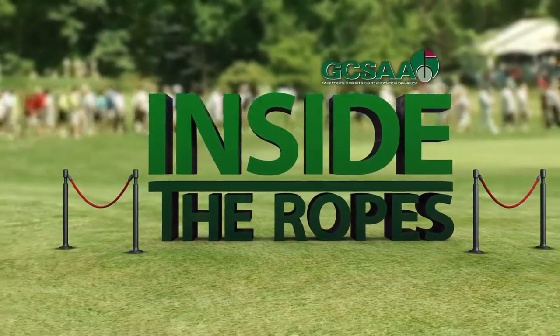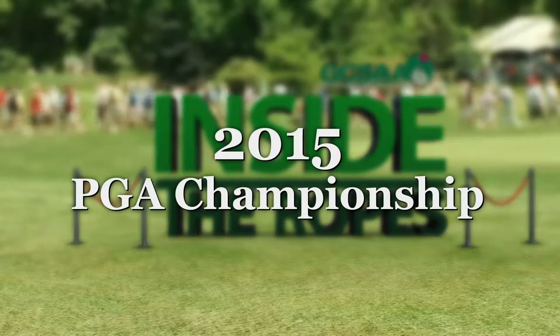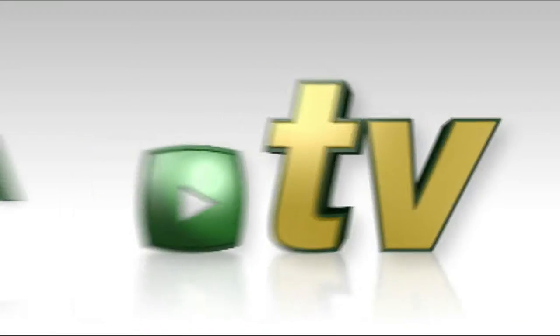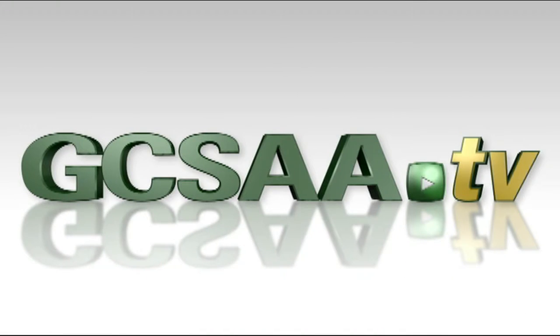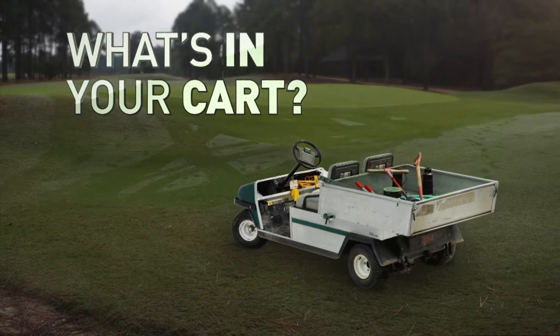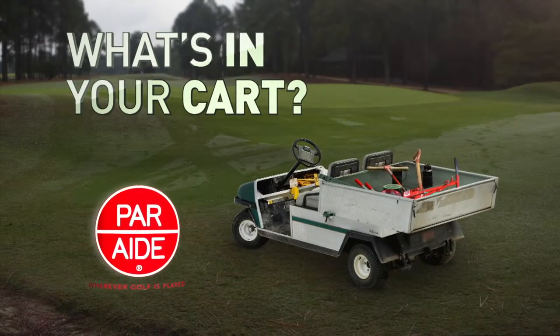Inside the Ropes, taking you behind the scenes of tournament preparation. GCSAA-TV asks the question on every superintendent's mind: What's in your cart? Presented by Car Air.